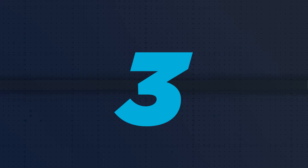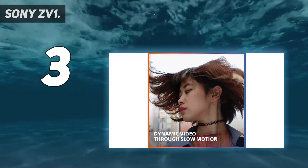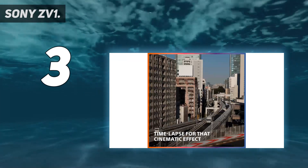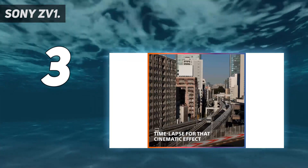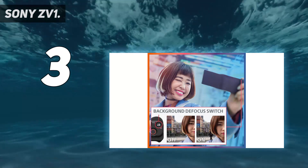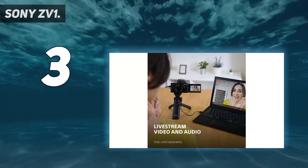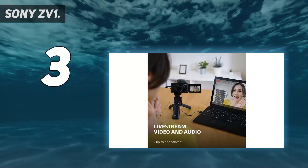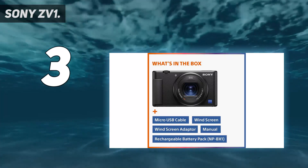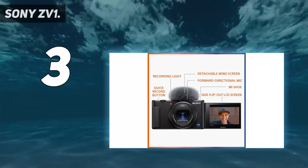At number 3: Sony ZV-1. Rather than updating its line of RX100 cameras, in 2020 Sony took the decision to create a dedicated vlogging camera instead. That decision made a lot of sense, considering the RX100 series was already far in advance of others on the market. If you're somebody who favors capturing video over stills, then it makes a lot of sense to go for this camera, especially as it's cheaper than its RX100 cousins.